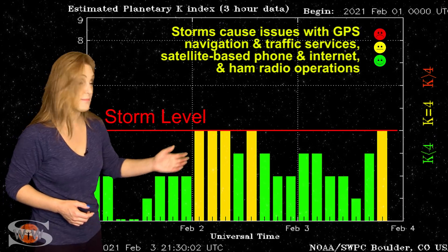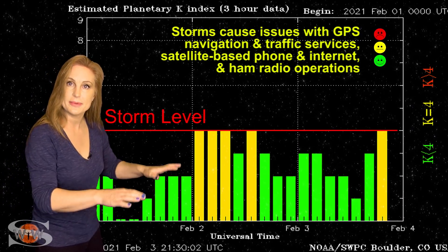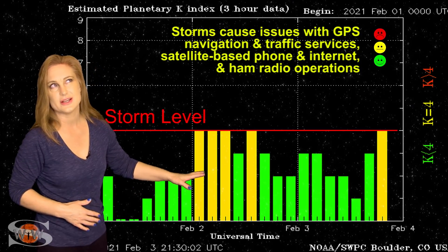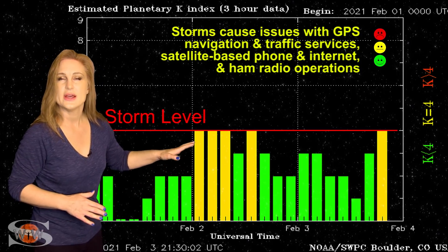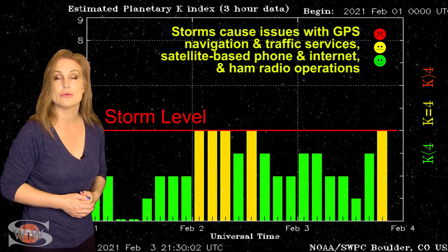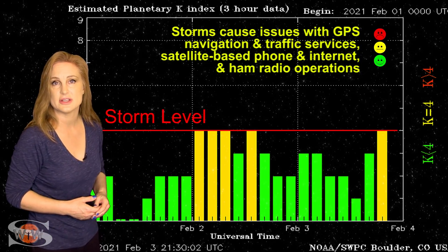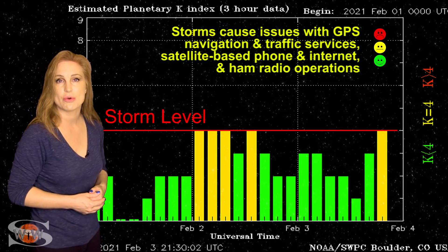Right now we've actually bumped back up to active conditions, and this will kind of go up and down over the next day or so, settle down a little bit, and then we'll get the effects of that second coronal hole rotating into the Earth-strike zone, and we'll likely bump back up to active conditions again, at least for a short while.